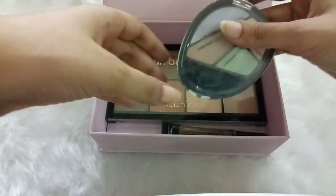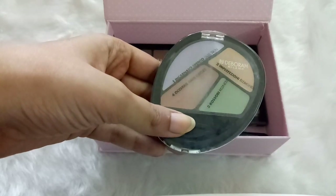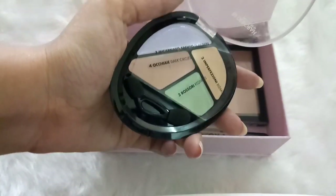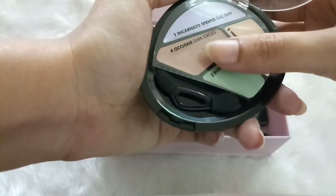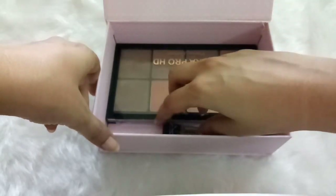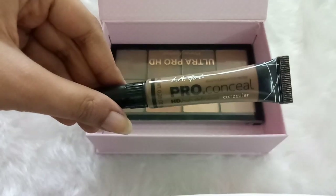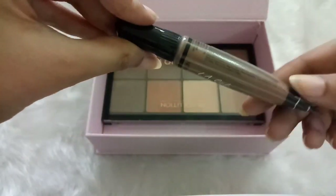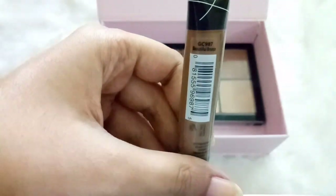Next up I have a color correcting palette by Deborah Milano, which contains four different colors for different purposes. I love the plastic sheet that explains what each color is used for — very convenient, and I really love this palette, though I haven't used it a lot yet. The next product is the LA Girl Pro Conceal HD in shade Beautiful Bronze, which I use as a cream contour. It matches my skin perfectly as a contour product and is very creamy and easy to blend.